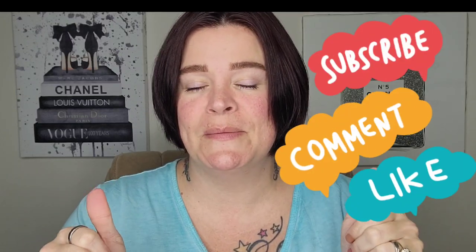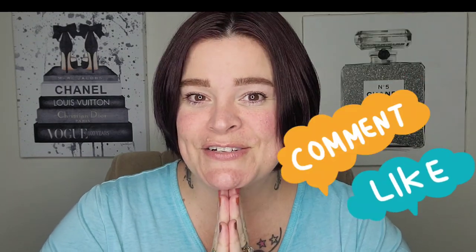Hey beauties, it's RiRi. If you're new here, I'm an over-40 lover of all things beauty and I love showcasing indie brands here on my channel. If that sounds like your cup of tea, please consider subscribing and giving the video a thumbs up before you leave. You can also turn on the notification bell so you never miss a video.